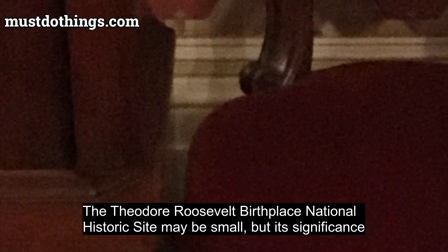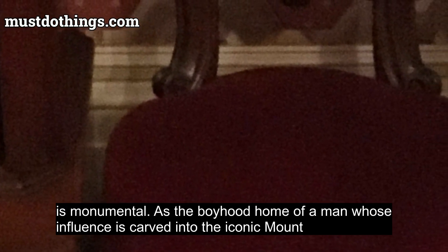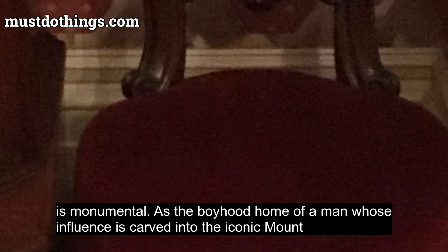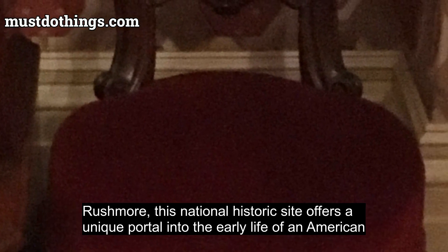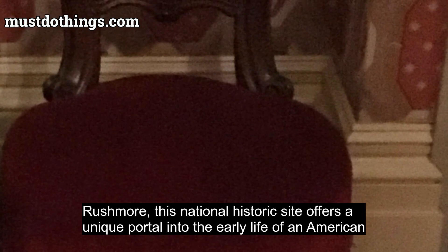The Theodore Roosevelt Birthplace National Historic Site may be small, but its significance is monumental. As the boyhood home of a man whose influence is carved into the iconic Mount Rushmore, this National Historic Site offers a unique portal into the early life of an American icon.